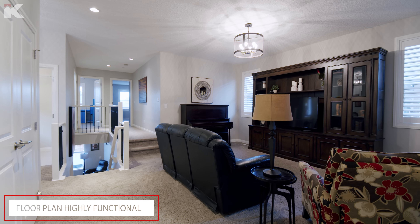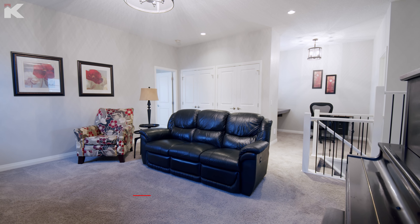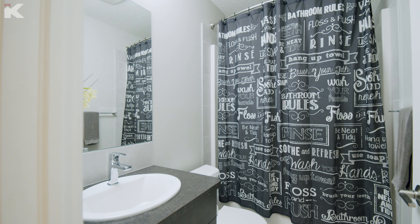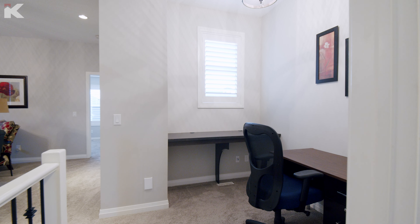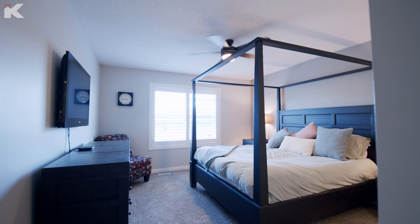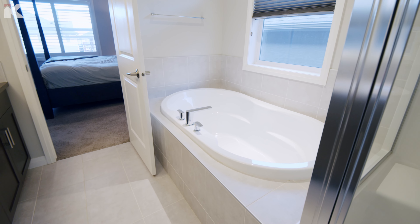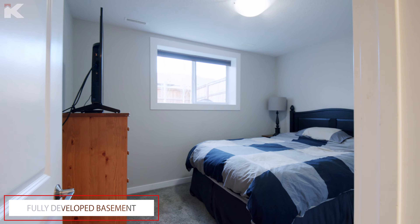Now let's go upstairs. This is a really cool floor plan. One of the things that really struck me when we were looking for this home several years ago was the fact that the master bedroom is separated from the other two bedrooms by the bonus room, the laundry room, and an office space — giving the master retreat a really nice private feel.